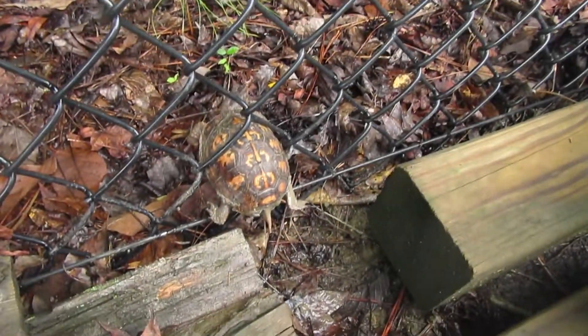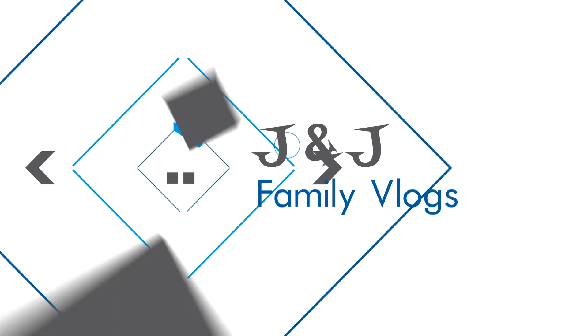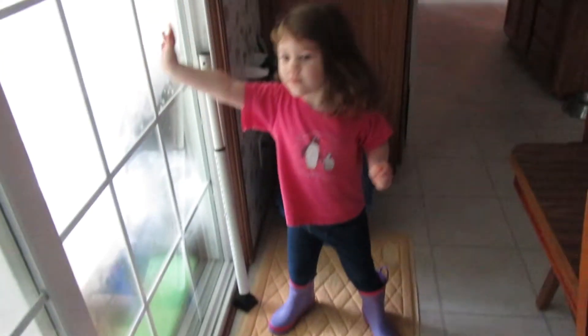And look what I found stuck in our fence. Got your boots on? Yeah! Alright, let's go outside. Let's go check on that little turtle.